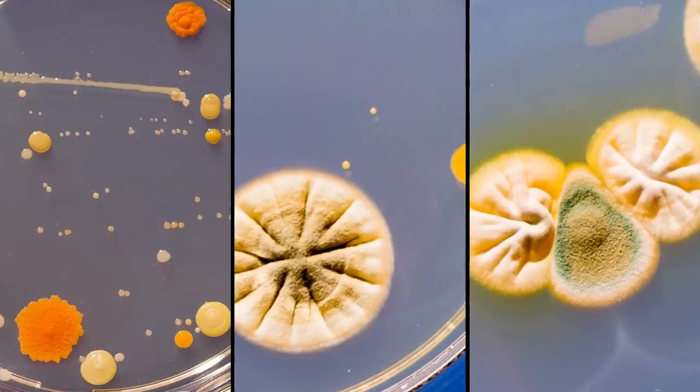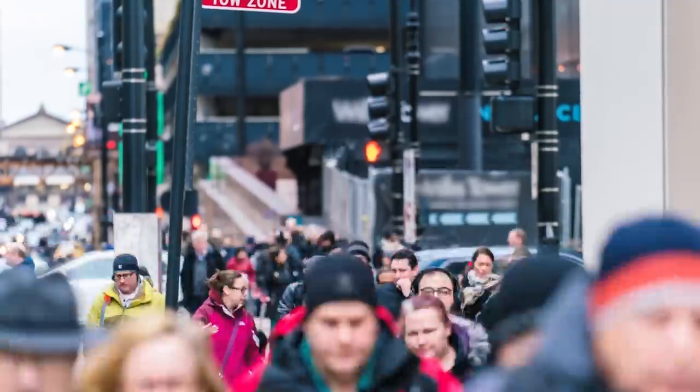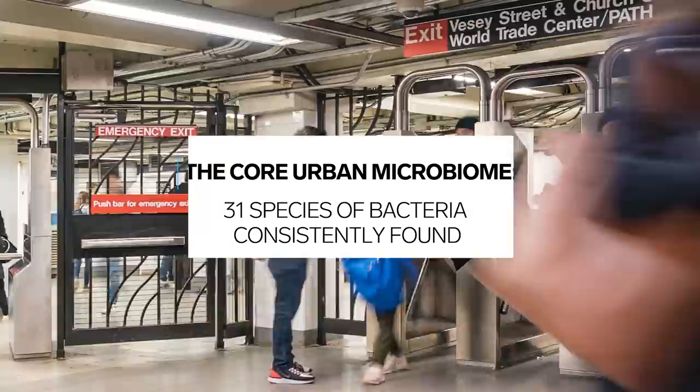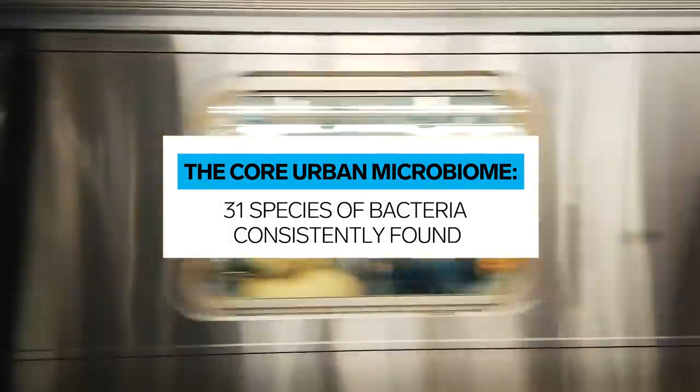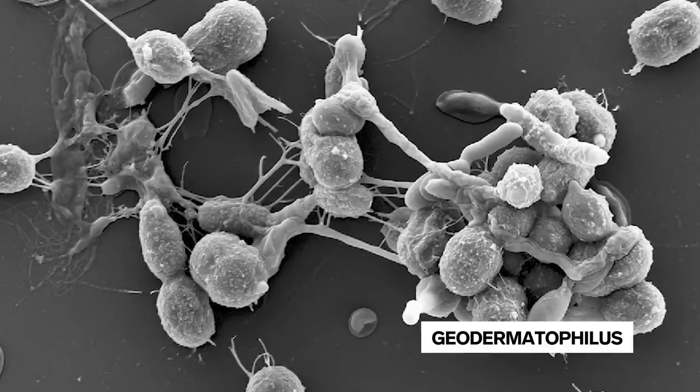While each city has a unique microbial footprint, Dr. Mason and his team have identified a core set of commonalities that cities share. Across all the systems we've analyzed, there are actually 31 species of bacteria and microbes that are really consistently found — in 97% of every swab that we take. This core set includes things like Cutibacter acnes and geothermophilus species.